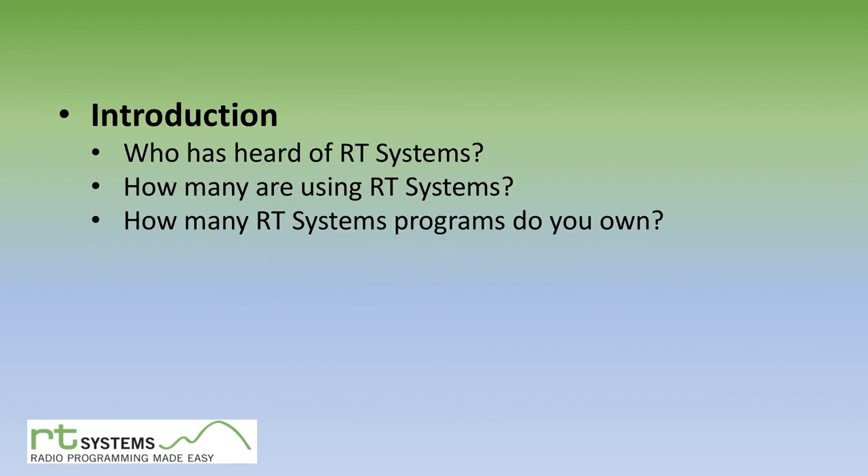As an introduction, how many people have heard of RT Systems? Do you know what it is, and how many people out there are using it? If you're a ham operator, you probably know it very well. As an RT Systems user, I wonder how many programs you own. I own probably about 8 to 10, if you count them all over the years. They are really, really nice, and I'll show you why in this presentation.